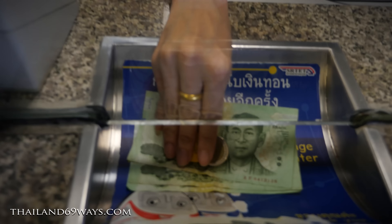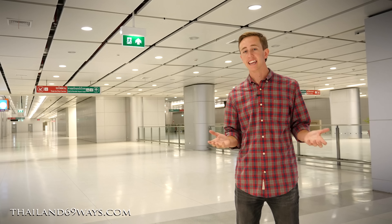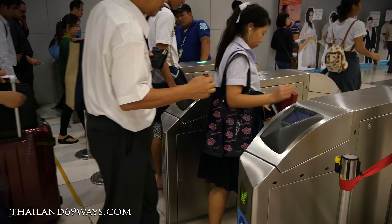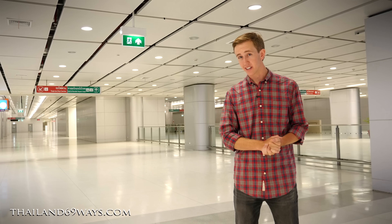Once you get to a station you have two ways to pay: the first is by going to the ticket counter and the second is by using an automated machine. Either way you choose, you're going to get a circular token. You use that token to pass through the security check — just tap it on the scanner and hold on to it, because when you leave that's how you get out. It's simple but make sure you don't lose it.